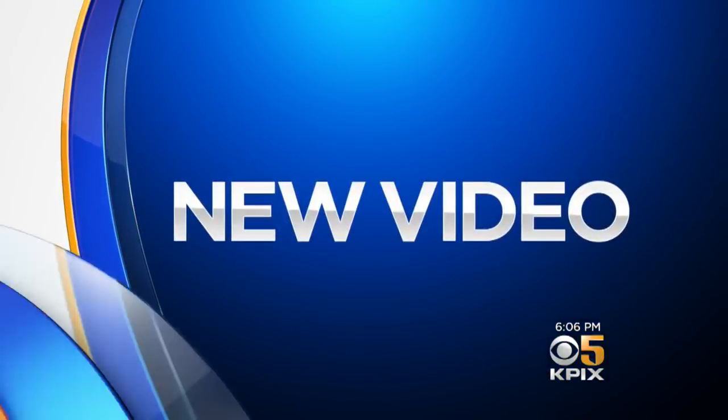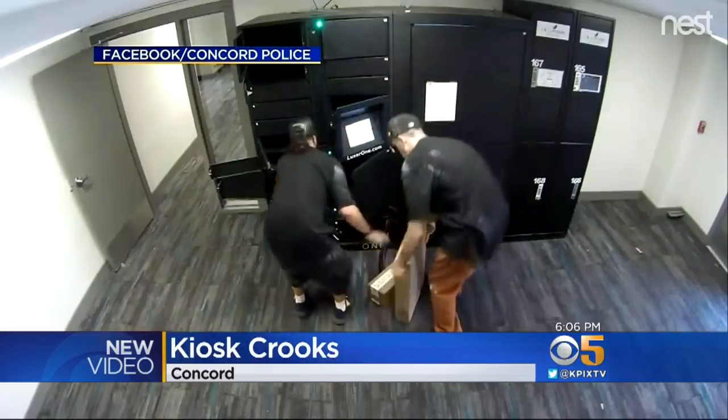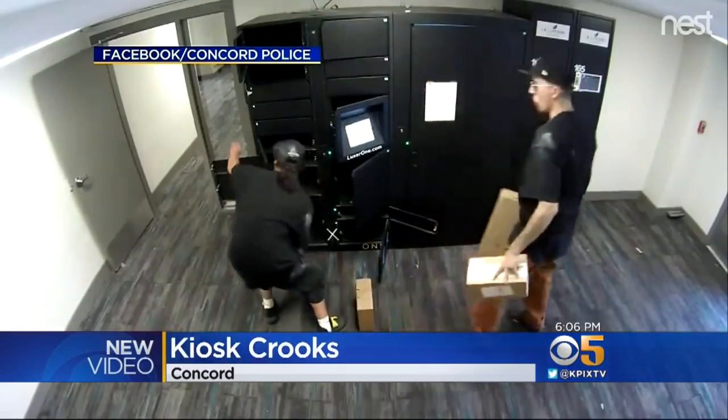Video out of Concord shows the moment a pair of kiosk crooks managed to get their hands on several packages at an apartment complex. KPIX 5's Julia Goodrich explains how the thieves were able to get access to the seemingly secure packages. You can see them in plain sight from that surveillance video. Now Concord P.D. are asking: was it an inside job? Did someone give them a code? Did they hack the system? These guys haven't been caught yet, but they certainly were caught on surveillance video.